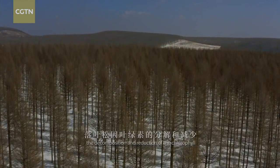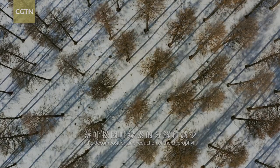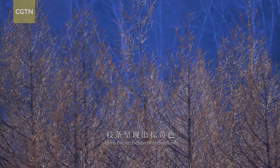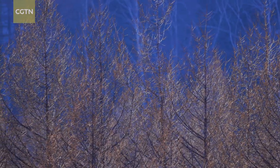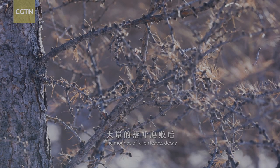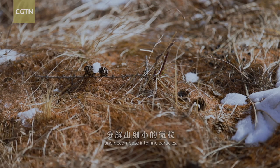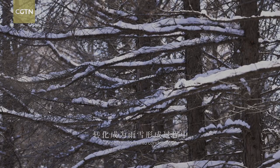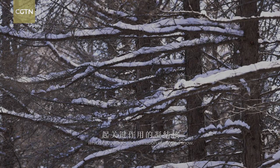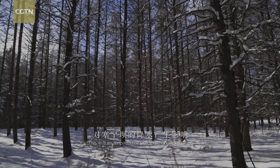In winter, the decomposition and reduction of the chlorophyll turns the largest brownish-yellow. The mounds of fallen leaves decay and decompose into fine particles. These transform into condensation, which encourages the formation of rain and snow. This, in turn, impacts the precipitation in Sai Hanba.